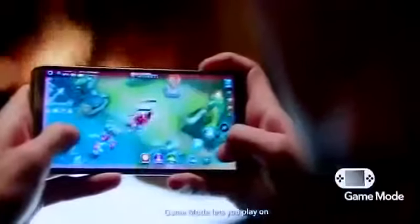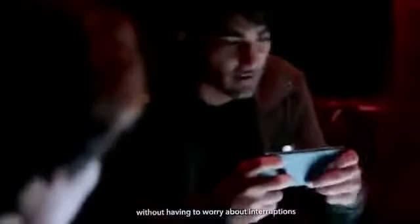Gamers know the stakes are just higher. Game Mode lets you play on without having to worry about interruptions, getting you to the next level.